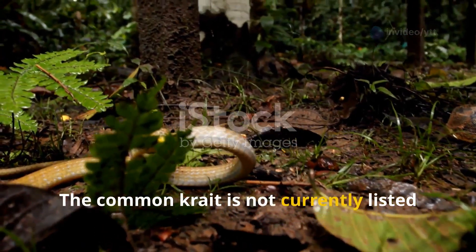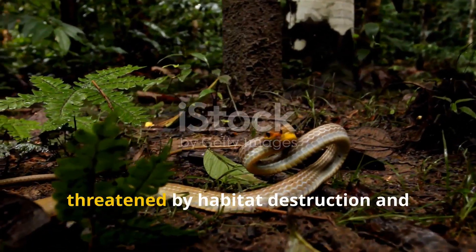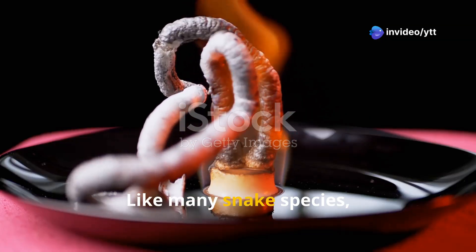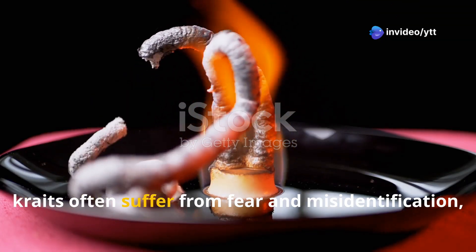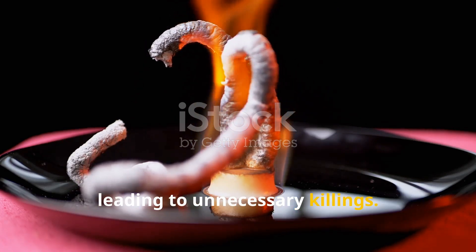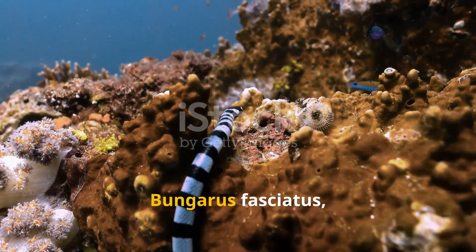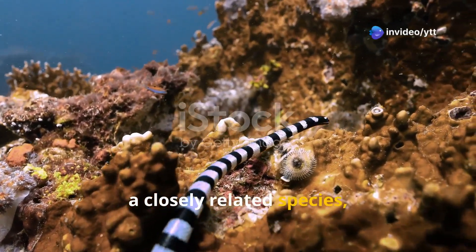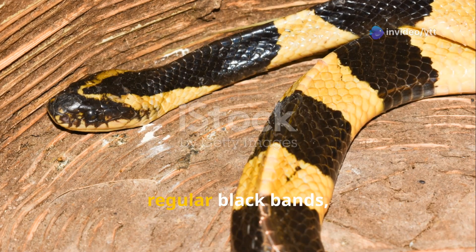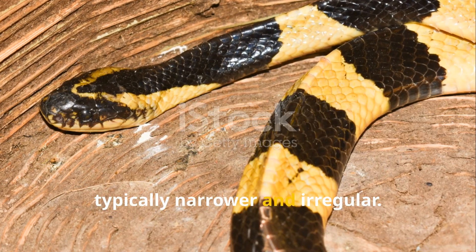The Common Krait is not currently listed as endangered, though its populations are sometimes threatened by habitat destruction and human activity. Like many snake species, kraits often suffer from fear and misidentification, leading to unnecessary killings. The Common Krait is often confused with the Banded Krait, Bungarus fasciatus, a closely related species due to their similar appearance. However, the Banded Krait has broader and more regular black bands, while the Common Krait's bands are typically narrower and irregular.